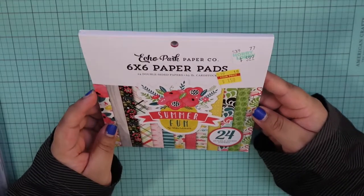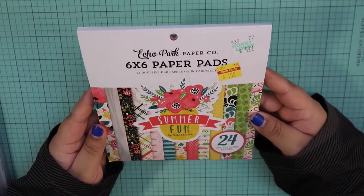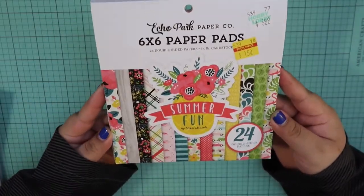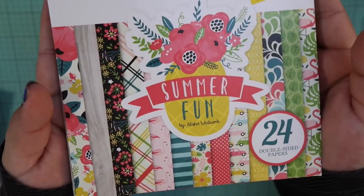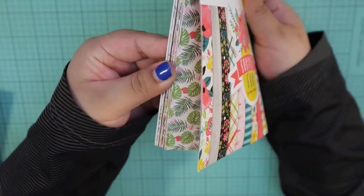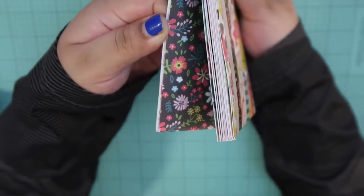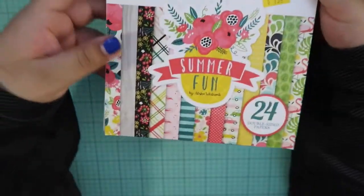I did pick up this paper pad, 6x6 which is my favorite size, from Echo Park. This is called Summer Fun. I'm starting to transition from winter to spring and summer with my craft stuff. For $1.50, it has some very nice bright patterns in there — I love it. It's a bit taped up so I can't show you too much, but I'm guessing you get two sheets of each.